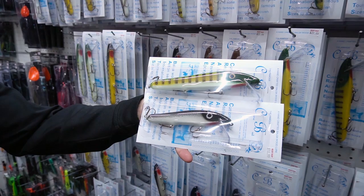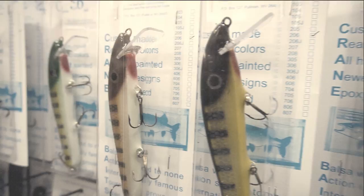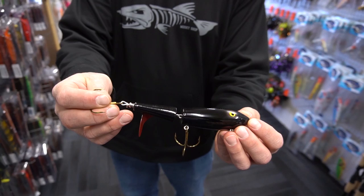Crane Baits out of West Virginia, made out of balsa wood. This line of twitch baits and crank baits is absolutely legendary. Every tackle box should have one, six, ten of these. Not the easiest bait to find in stock — they don't make a ton of them — but when they do, it's a good thing.